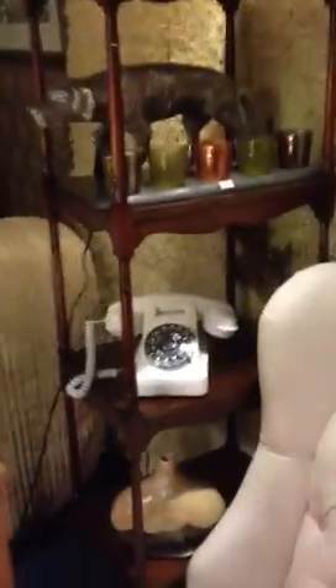Bits and bobs, telephone lot. And the lamp.